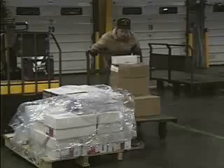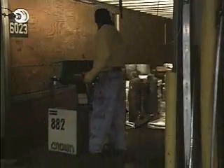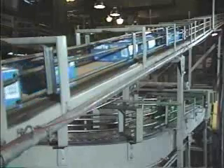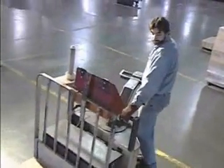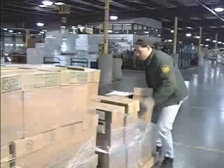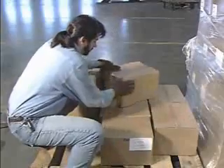Materials on the move — all shapes and sizes, going here, there, and everywhere. Raw materials coming in, product components circulating from department to department, inventory being stored in the warehouse, finished product going out the door. What do all these activities have in common? People like you and me. People do the lifting, carrying, and moving.